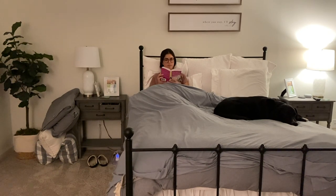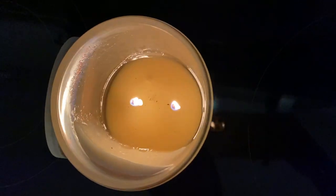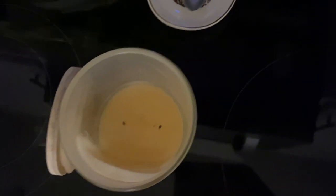So that is it, you guys! I hope you enjoyed this fall evening routine. If you did, please like and subscribe and I will see you guys in my next video.